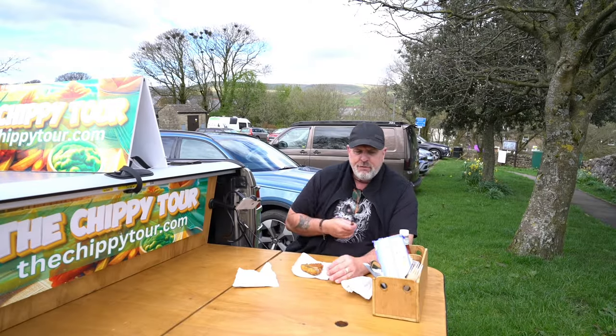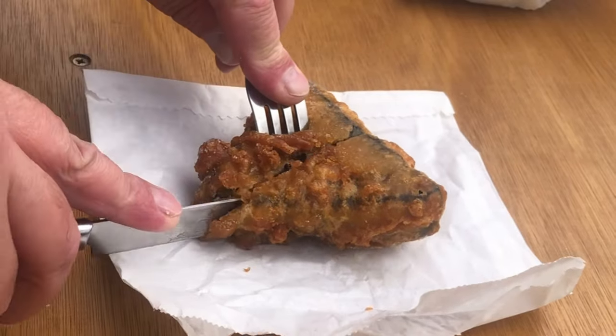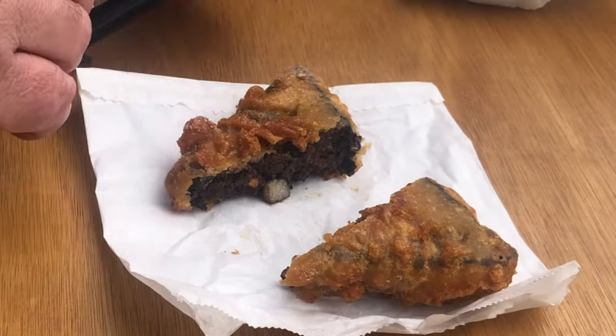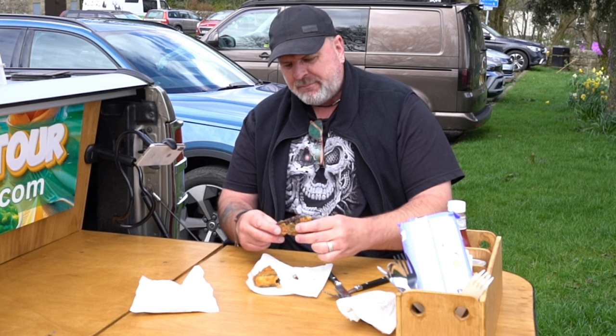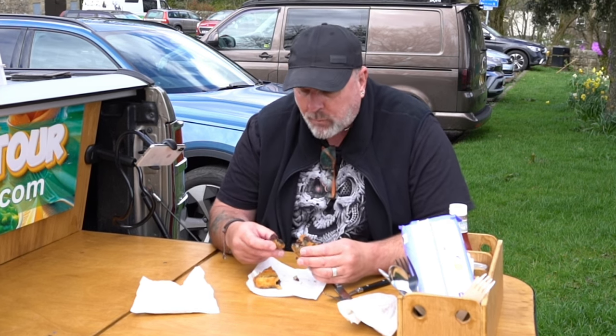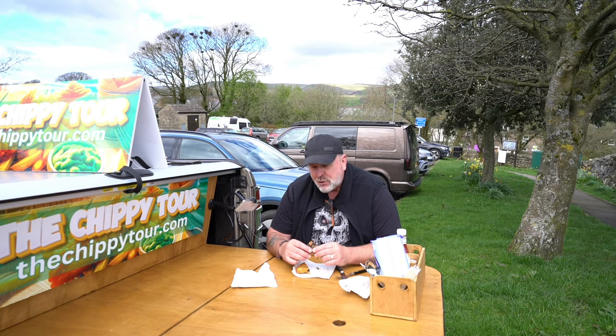I'm going to cut that in half and we'll have a look inside. Delicious. Thick, nice thick pieces. And it's cooked in beef dripping. Everything in the chippy is cooked in beef dripping - the chips, everything.